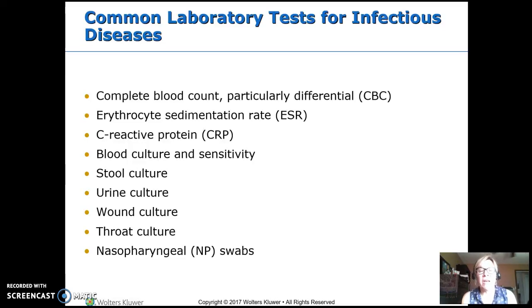This is part two of infectious diseases. When you do a culture, remember you have to do that before you start antibiotics. If you start antibiotics, you've just nullified the culture results. You will end up with negative, whether it was negative or not. So culture first and then antibiotics.